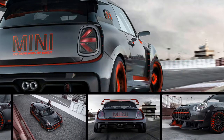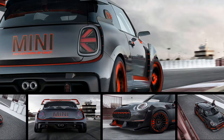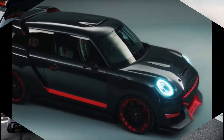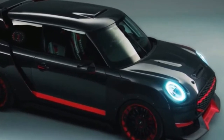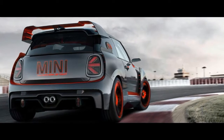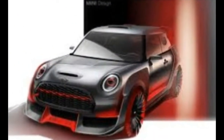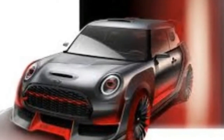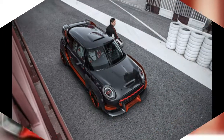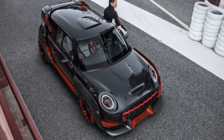If Batman were to trade in the Batmobile for a minute, we'd imagine it would be the Mini John Cooper Works GP concept. Scheduled to be unveiled at the upcoming Frankfurt Auto Show, this stylized hot rod design study is the antithesis to the Mini electric concept that will debut alongside it in Germany. Whereas the electric concept showcases Mini's city-friendly EV future, the JCW GP concept flaunts the brand's racing heritage.